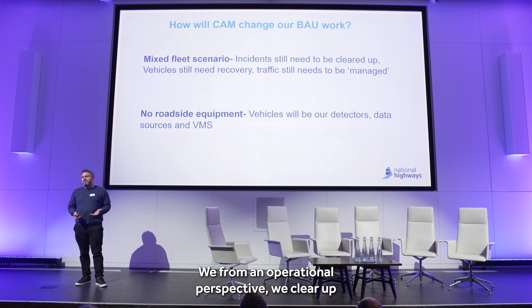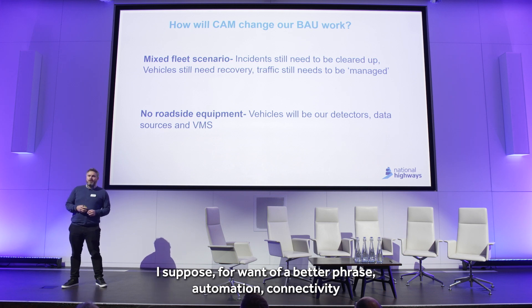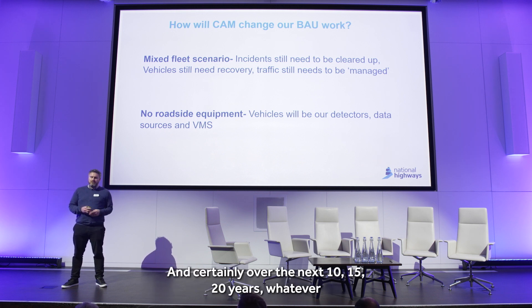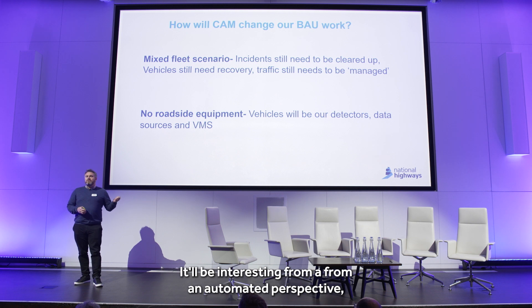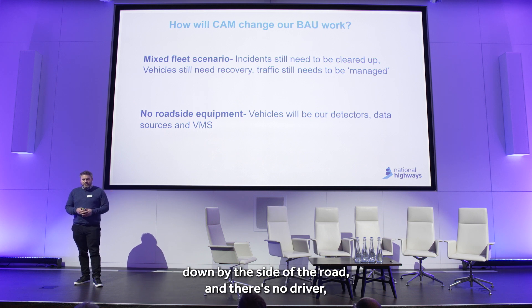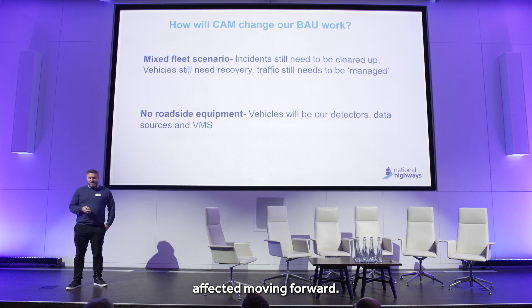From an operational perspective, we clear up the mess that others leave behind. Automation and connectivity does not mean infallibility. Things will still go wrong, people will still break down, and certainly over the next 10, 15, 20 years — whatever the best guess is — the mixed fleet scenario will pose us no end of problems. We will still have to clear up that mess. It'll be interesting, from an automated perspective, if a traffic officer pulls up alongside a vehicle that's broken down by the side of the road and there's no driver — starting to understand those types of nuances of how things might be affected moving forward.